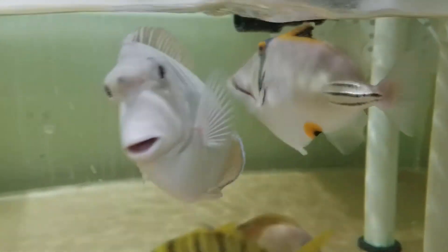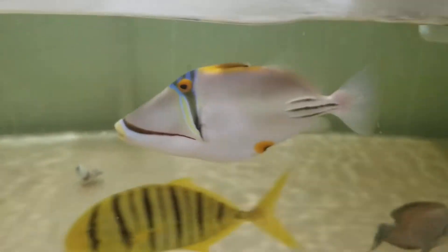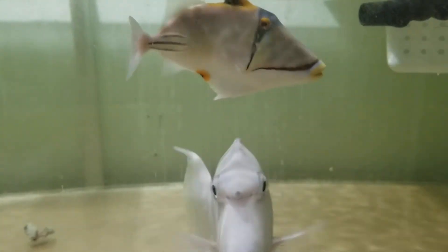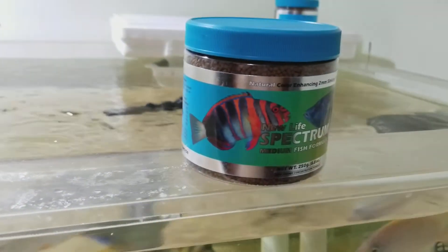Assasi's Trigger, Red Sea, 6 inches, awesome size, eating aggressively. The sale of this fish does come with a Spectrum Pellet Alpha for free, 250 gram size container. There you go, and that's just a tiny way of saying thank you very much for your purchase.